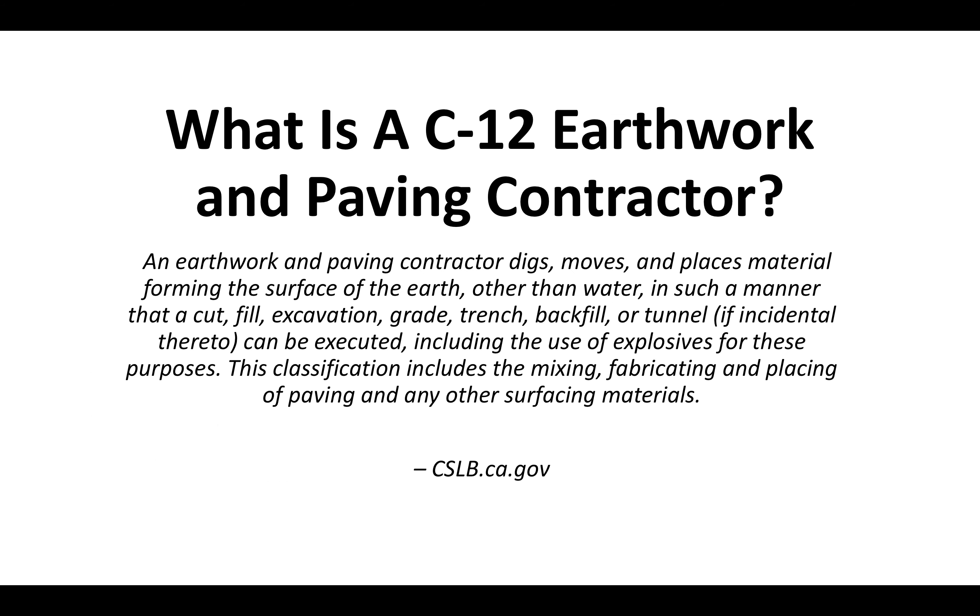An earthwork and paving contractor digs, moves, and places materials forming the surface of the earth other than water, in such a manner that a cut, fill, excavation, grade, trench, backfill, or tunnel, if incidental thereto, can be executed, including the use of explosives for these purposes. This classification includes the mixing, fabricating, and placing of paving and any other surfacing materials. This definition is straight from the CSLB website.